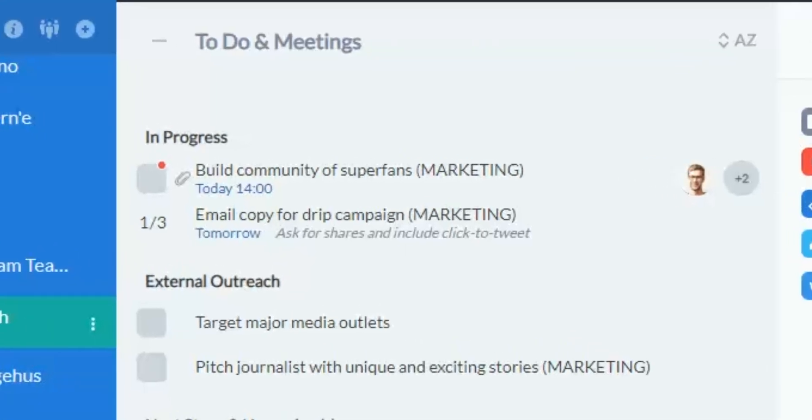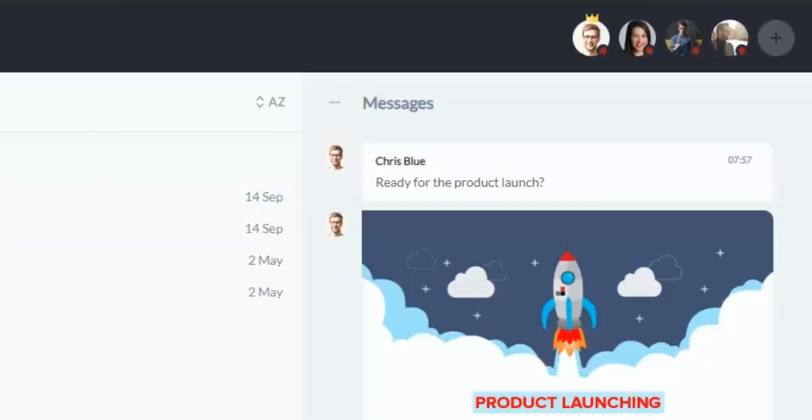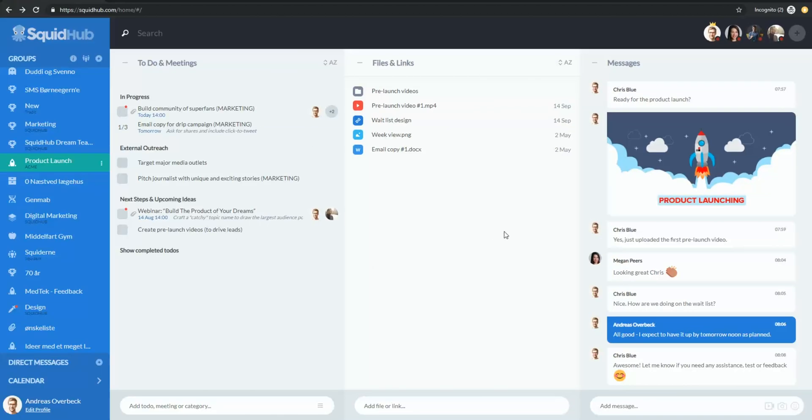Each group consists of three boards: your to-dos and meetings, files and links, and your message board. So on just a single page, you have a clear overview of everything you need, without any navigation.